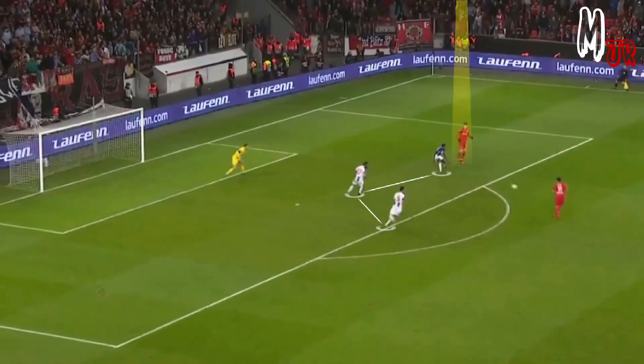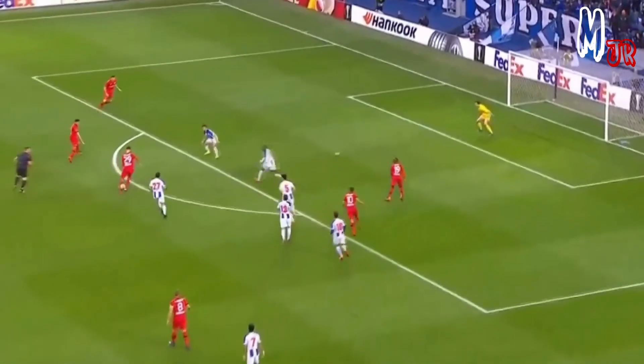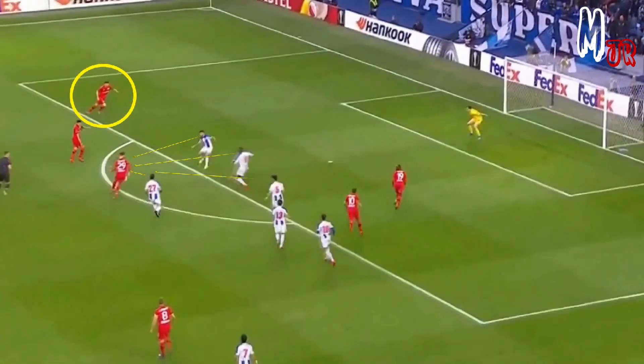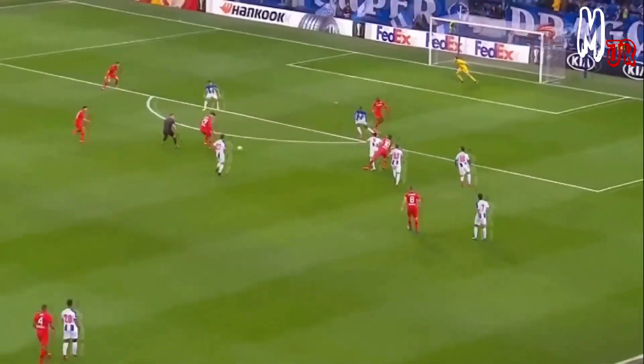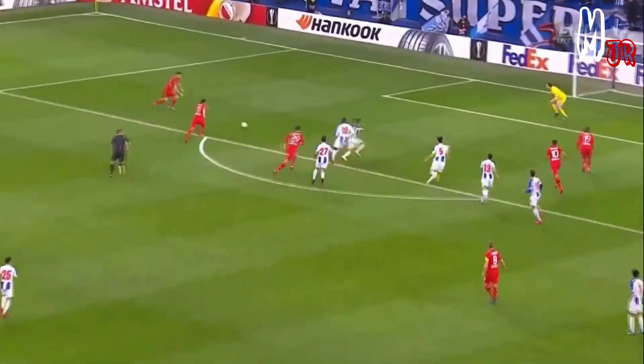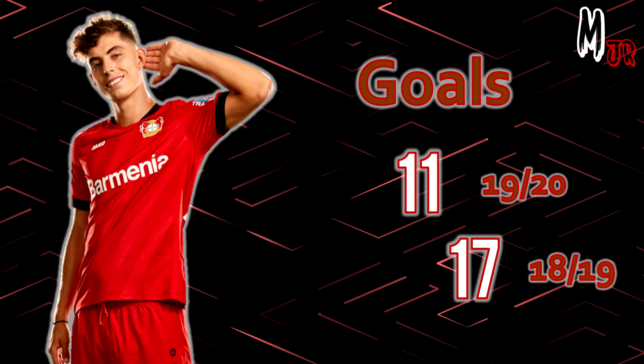Playing these kinds of passes after pulling all the defenders away from his teammates is what makes the difference. You can see here how he gave the impression he was going to shoot to pull defenders towards him, then passed to the open teammate. His key passes per game actually doubled this season to 2.2, compared to 1.1 in the 2018-19 season.